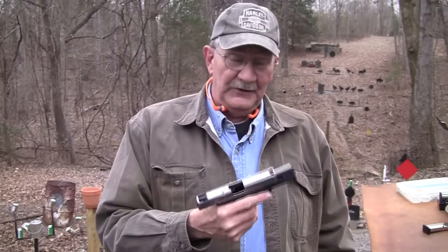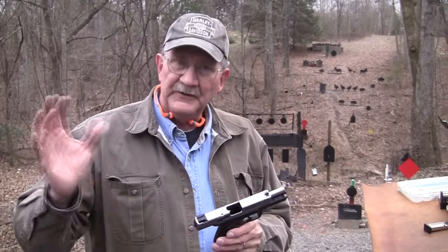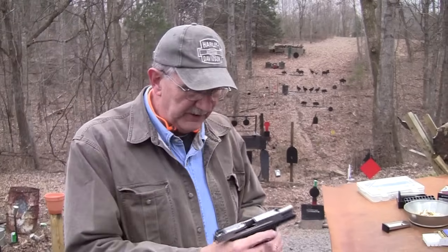You've been requesting this for a good while, over and over actually. A loyal viewer contacted me and said, 'Hey, I've got one — if you want to try it, want to use it?' So here it is.